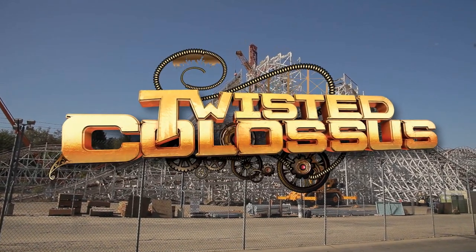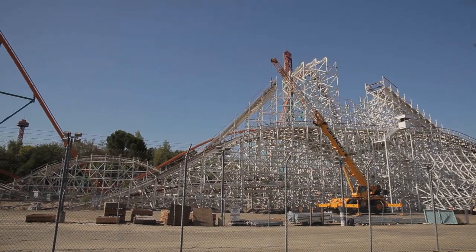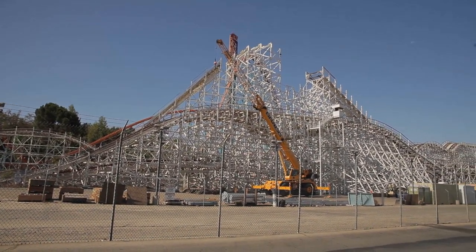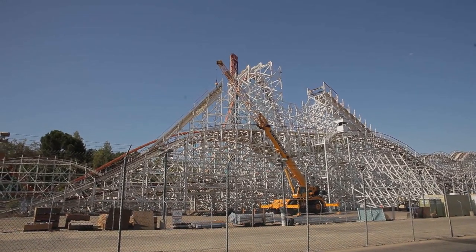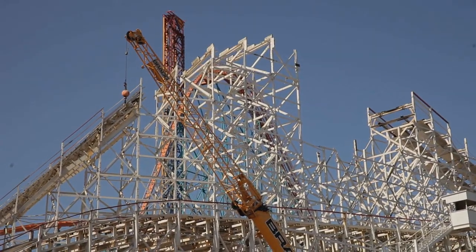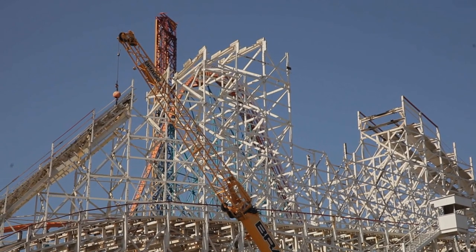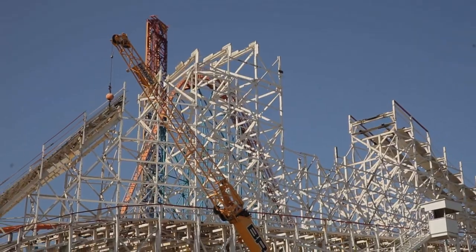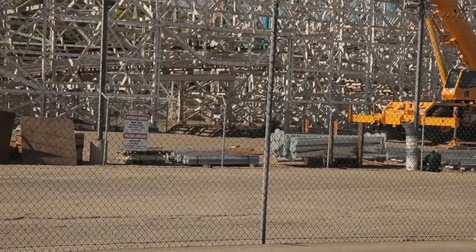Here we are on September 14th, 2014 for a little Colossus construction update. It's been in the news thanks to its fire. You can see here at the top that the fire has opened up a large hole, and they have quickly removed all the burnt wood — it has all been taken care of.